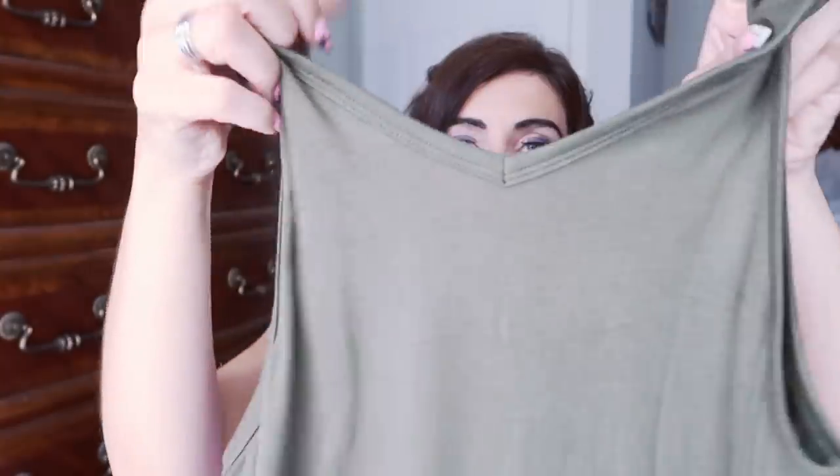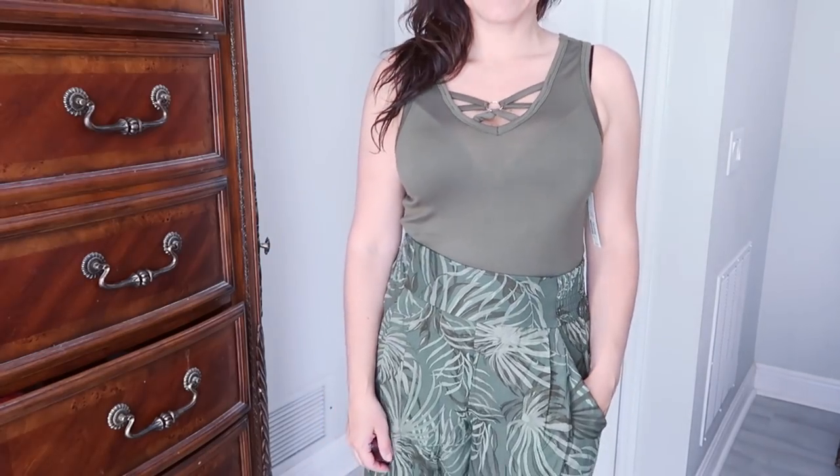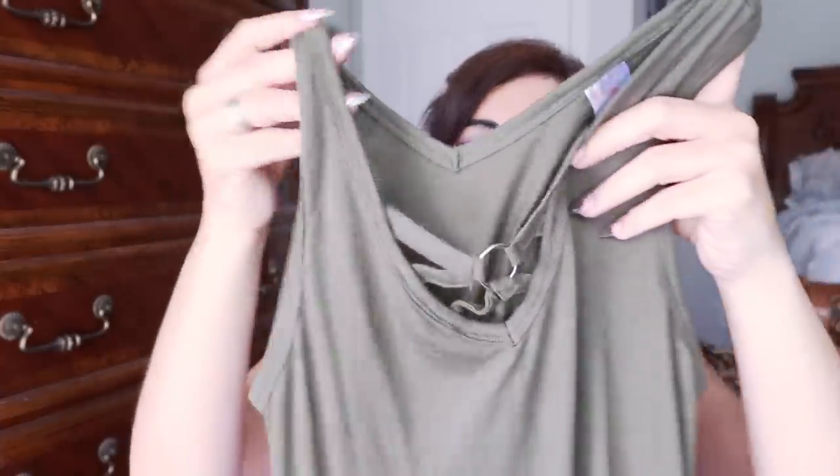The first thing I picked up is from No Boundaries — it's a really stretchy, nice little tank top. It's a really nice soft material, mostly rayon and spandex, and it has that little detail with the ring. The back is a v-neck so you can wear it both ways. These are only $5.96, they come in three other colors, I picked up the olive. It is more of an oversized fit so I sized up one, but you could get your normal size.